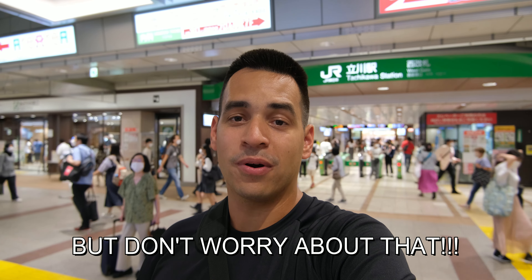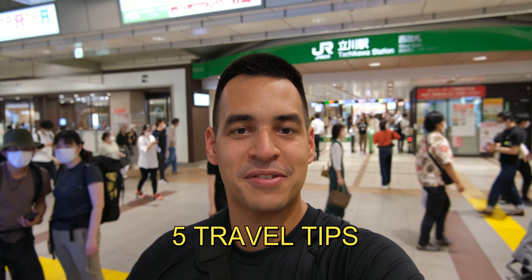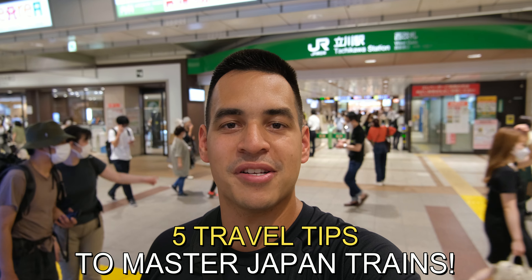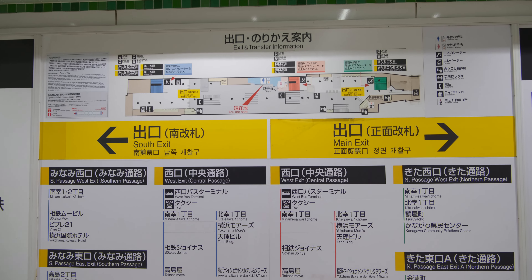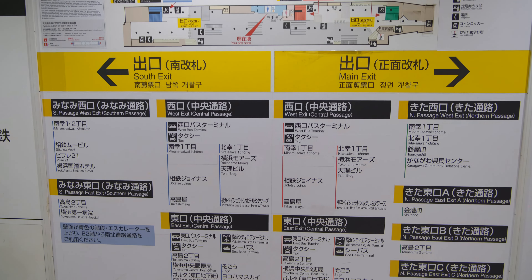Don't worry about that anymore, because today I'm going to teach you five tips to teach you the ins and outs of the Japanese train system. We'll also use our transit from Tachikawa to Yokohama Station as an example to successfully get from point A to point B. By the end of this video, you'll know how to navigate these train stations almost as if you lived here.